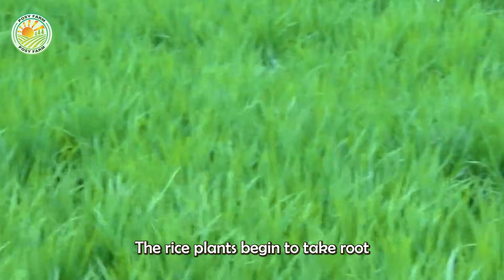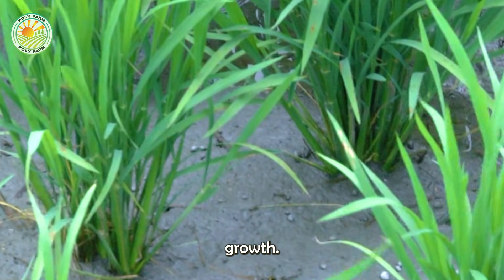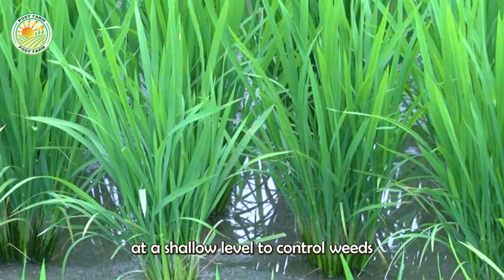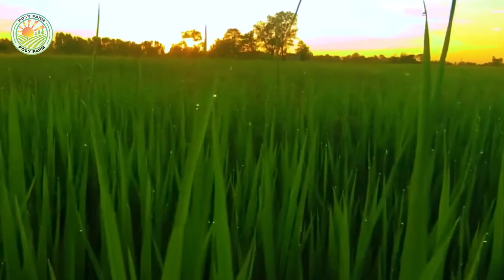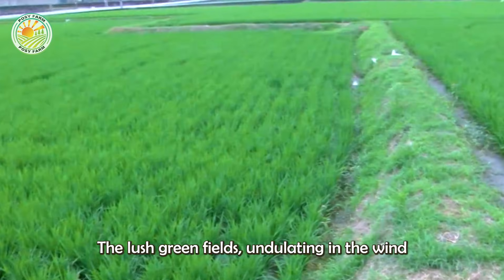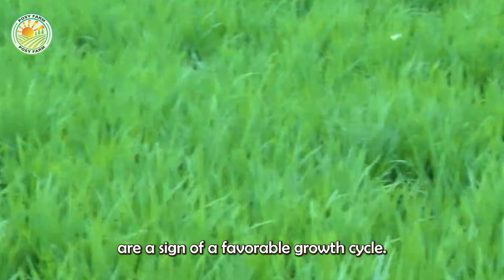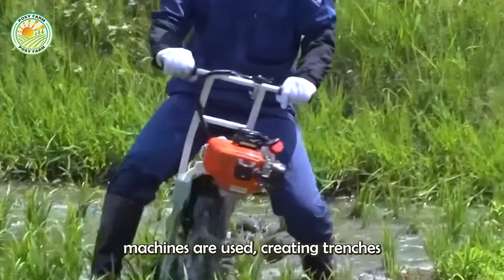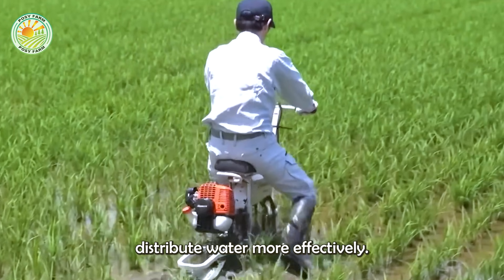The rice plants begin to take root after a few days and enter a period of vigorous growth. Throughout the following month, the water level is maintained at a shallow level to control weeds and keep the soil temperature stable. The lush green fields undulating in the wind are a sign of a favorable growth cycle. To ensure proper aeration for each row of rice, furrowing machines are used, creating trenches between the rows to help distribute water more effectively.